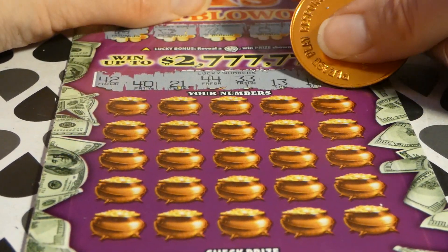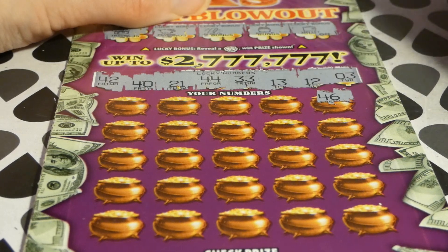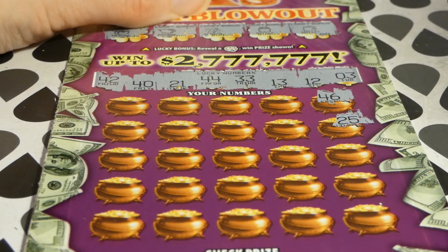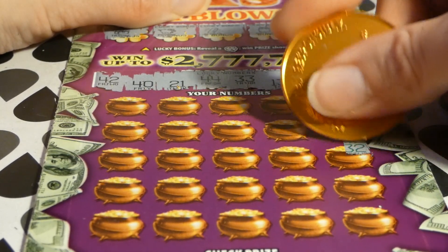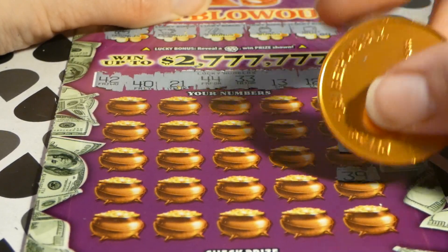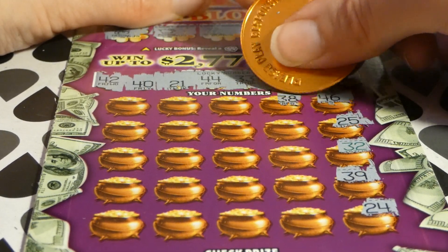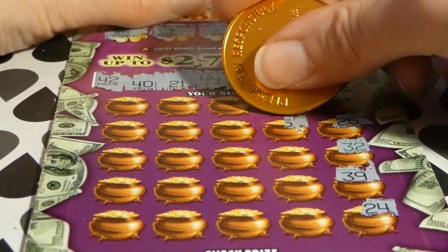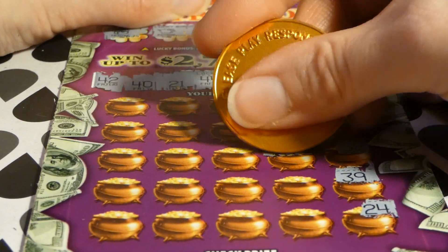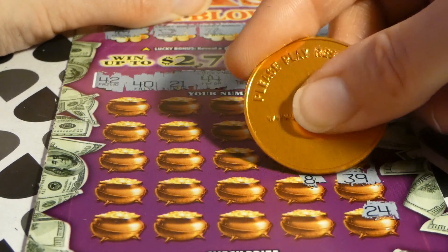It's a pretty good range of numbers here. 46, we have 42, 40, and 44, 25, we have 21, 32, we have 33, 39, we have 40, 24, 38, 45 — one off — 14, we have 13 and 12, 18.